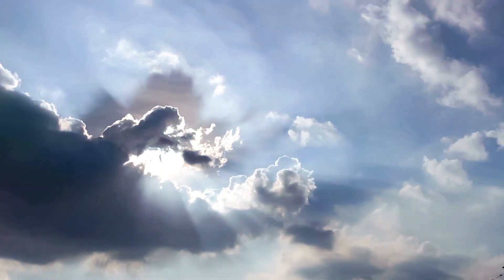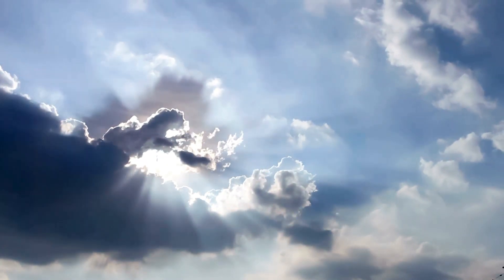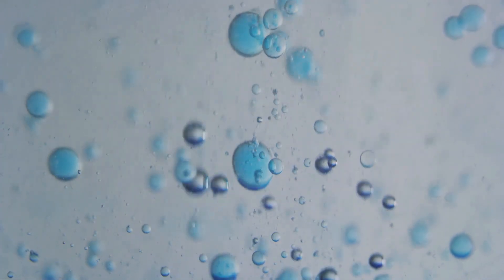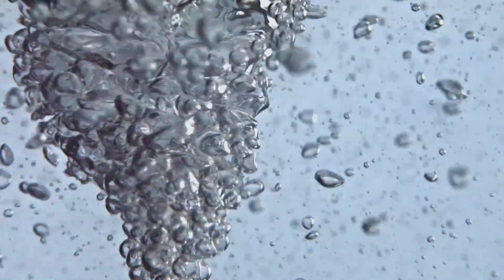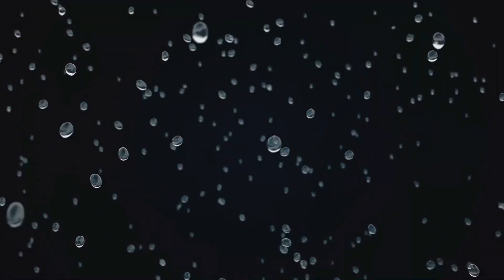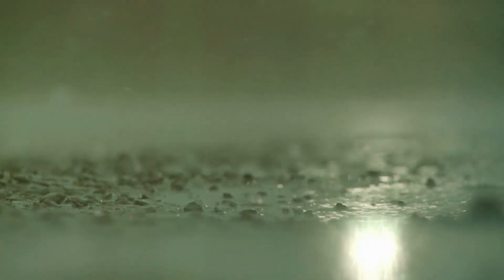Inside a cloud, a silent dance is taking place. The tiny water droplets that form the cloud are constantly colliding and merging. As they bump into each other, they combine, growing larger and heavier. This process is called coalescence. Eventually, the water droplets become so large and heavy that the air can no longer support their weight, and gravity takes over as the droplets begin to fall towards the Earth as rain.